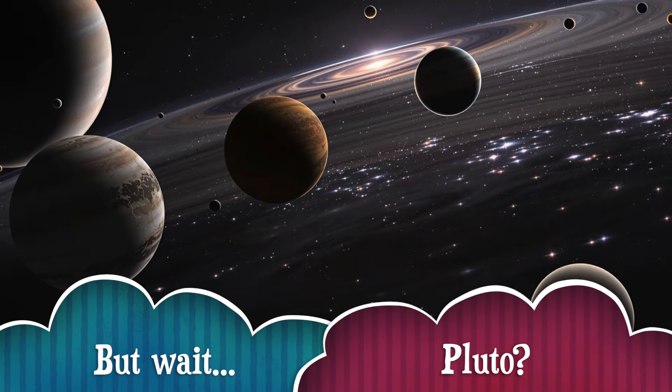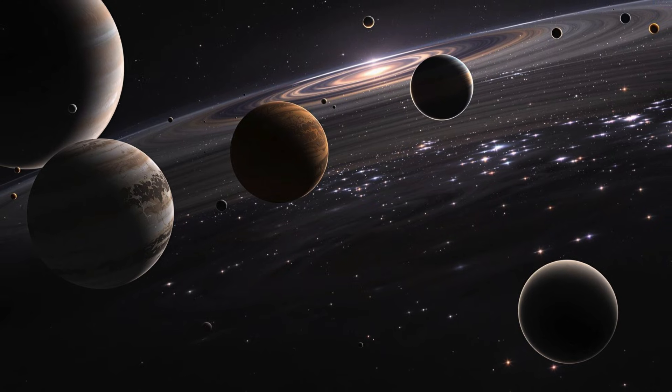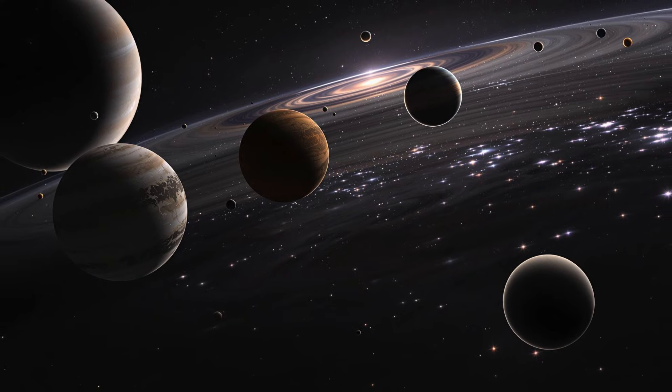Wait, what about Pluto? Don't worry, it's still out there! But now it's called a dwarf planet. It's part of a group of icy, far-away worlds at the edge of the solar system, way past Neptune. Small but still super cool!